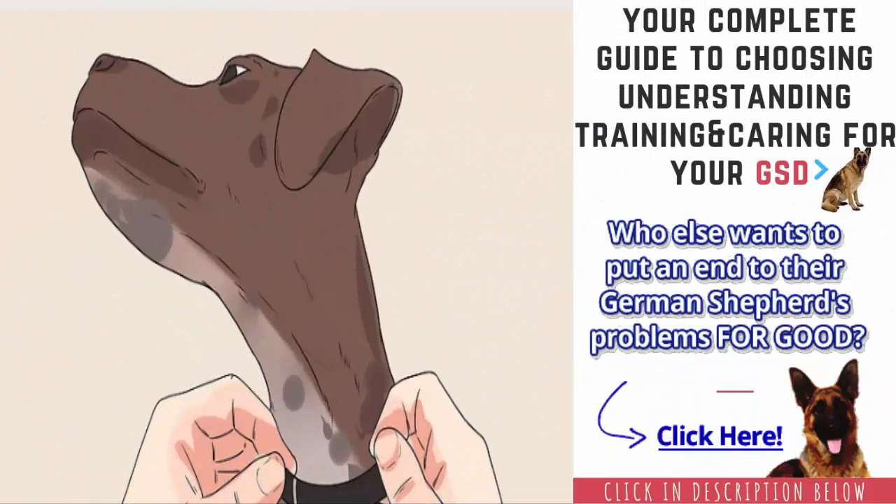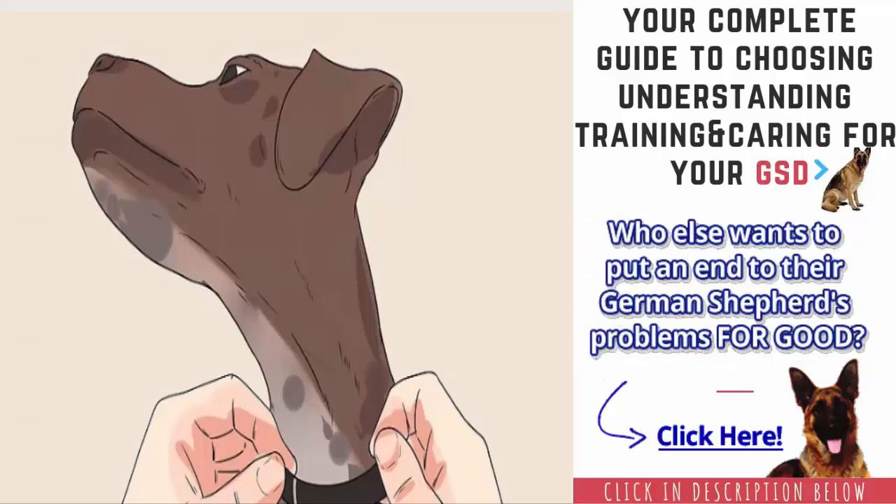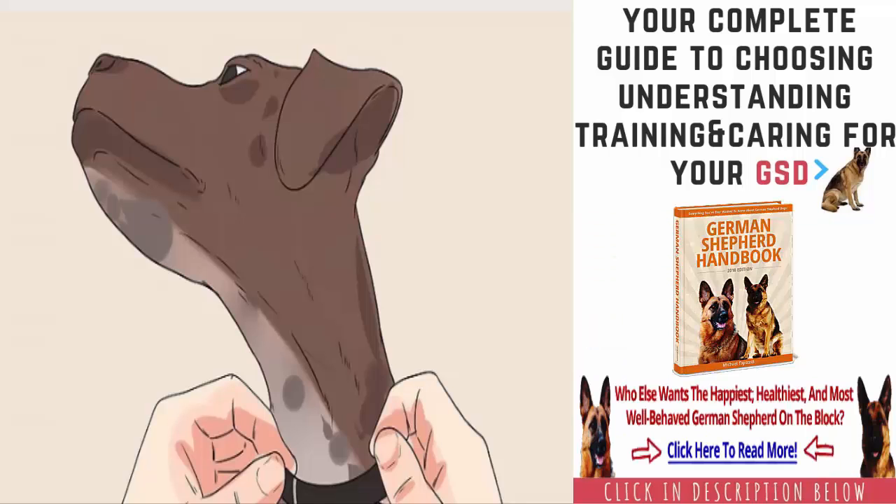Place a collar with an ID tag on your GSP. GSPs are athletic tracking dogs, so there is always the chance that your GSP will run off if he catches an interesting scent. To ensure that your GSP is returned safely to you, make sure that your GSP is always wearing a collar with tags that provide your address and phone number. You may also want to consider having your GSP implanted with a tracking chip so that he will be identifiable even if he loses his collar.